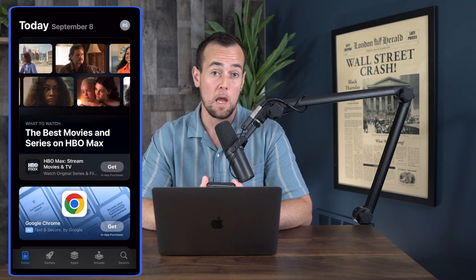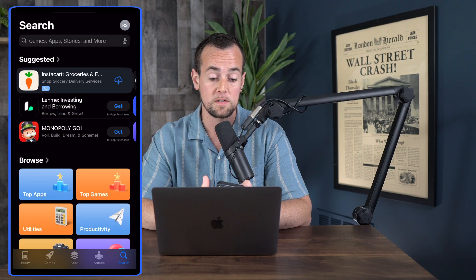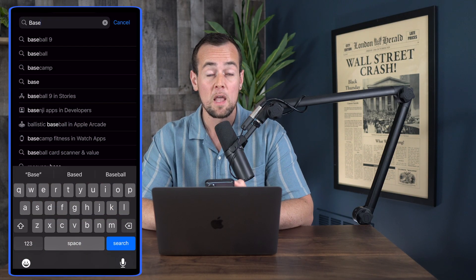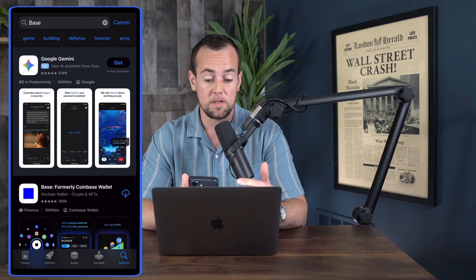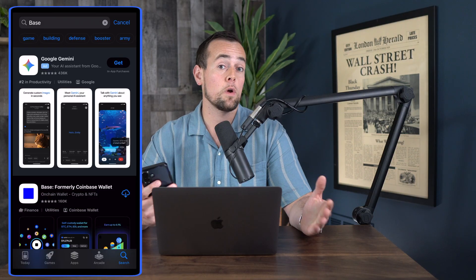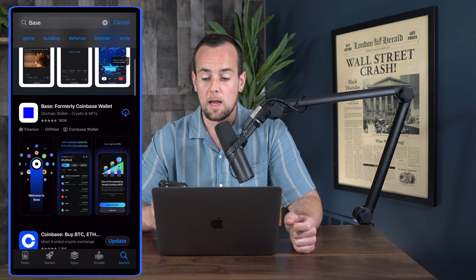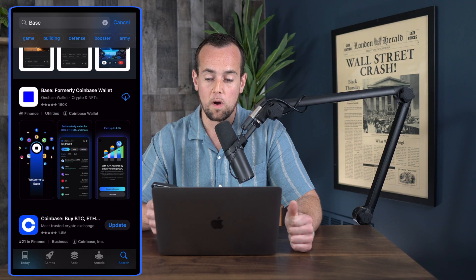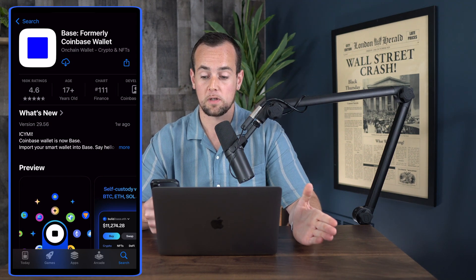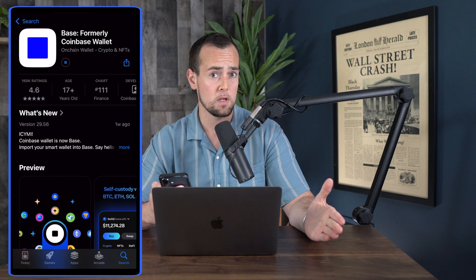Let's jump into my phone now and get into the full demo. Here we are in the App Store. The first thing we're going to do is click on the search button in the bottom right and then type in 'base.' You don't need a Coinbase account to download the Base app, but if you do want to download Coinbase while you're at it, make sure you use my link down below. Here at the top is Base, formerly Coinbase Wallet — we're going to click into that. Since I've already had this downloaded before, I'm clicking restore from the cloud, but yours will most likely be a download button.